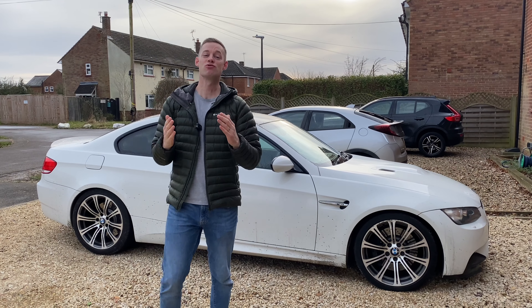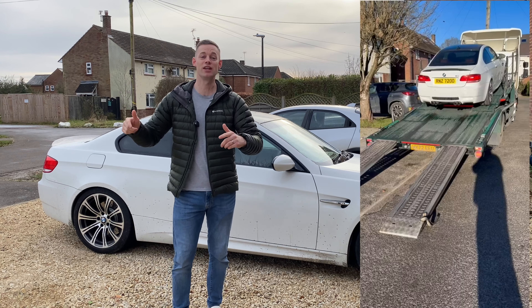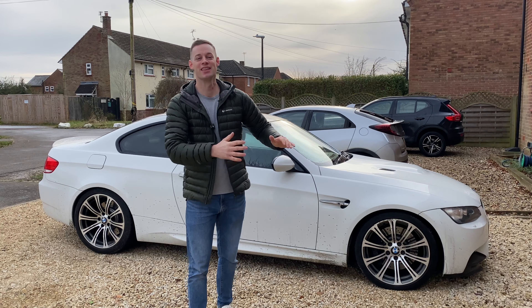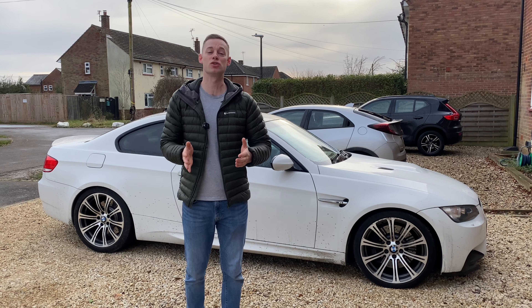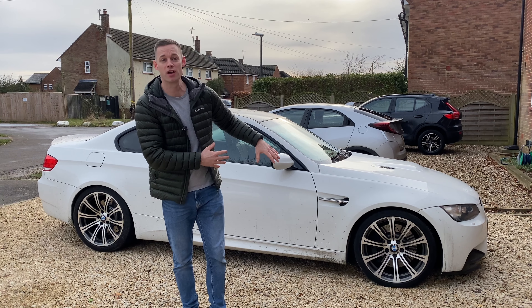Welcome back. I've just taken a huge risk buying this E92 M3 from British Car Auctions. They've literally just delivered it on a lorry, fired it up — listen to that V8, it sounds unbelievable. They've popped it on the drive here and in today's video we're going to be finding out how I got the car so cheap and hopefully determine what is actually wrong with the car.